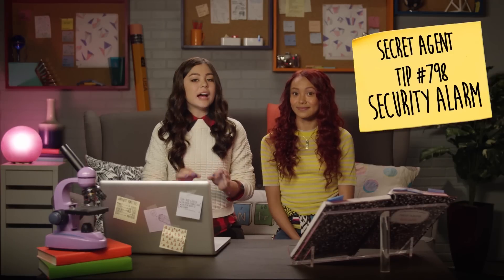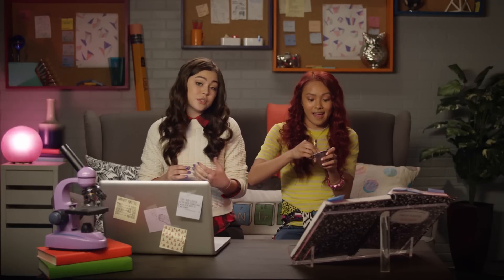Secret agent tip number 798: security alarm. Add a security alarm to your food, so if someone tries to eat it... What's going on? Cam, have you been stealing my pudding cups?